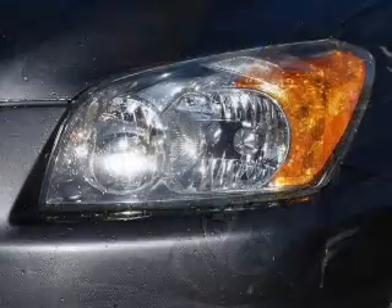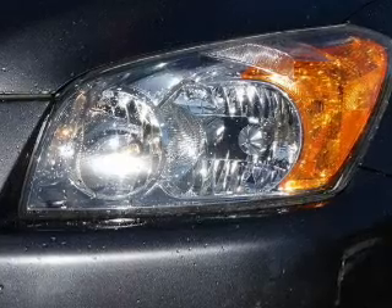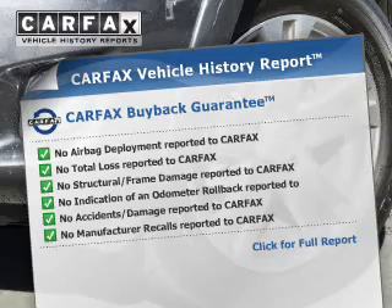Stability control, a passenger airbag, low tire pressure warning, and front ventilated disc brakes. Rest easy knowing this vehicle comes with a Carfax Vehicle History Report from Carfax,